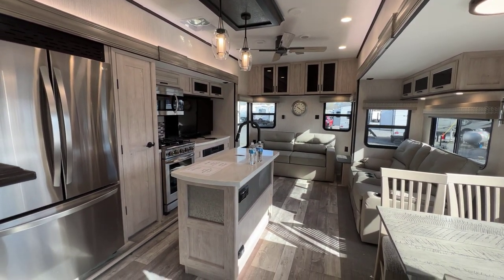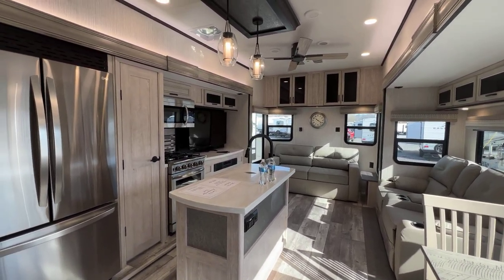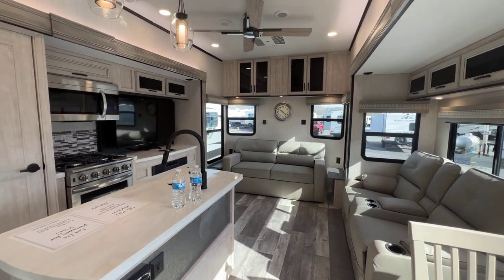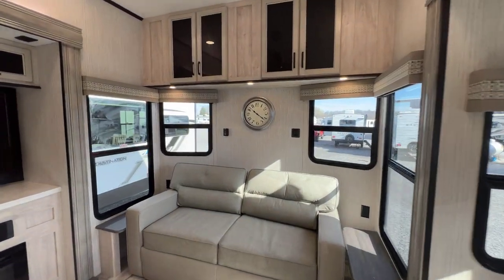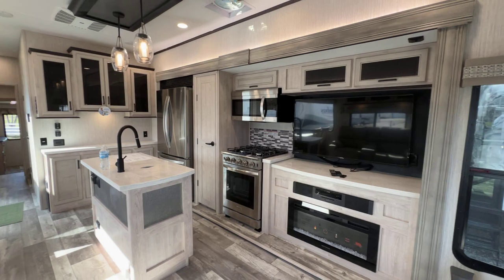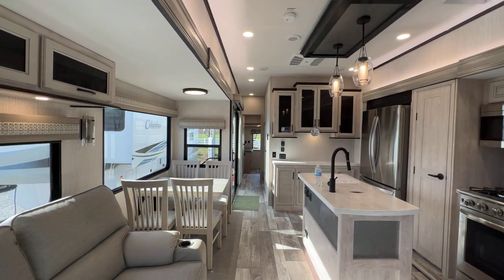We're in a destination-style trailer. People ask all the time what's the difference between this and a park model. Well, this does have tanks on it, so it's not just going to be hard-plumbed in and never moved — you could move it around. It doesn't have waste tanks on it, but it's taller than an average travel trailer. So it's kind of in between a park model and a travel trailer.